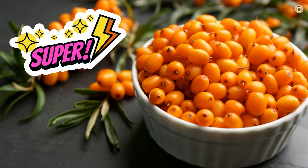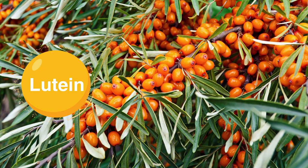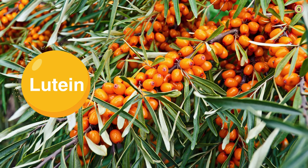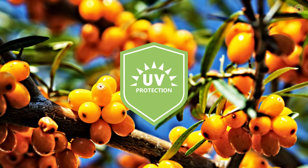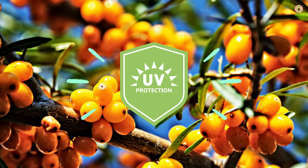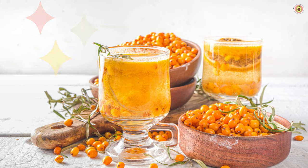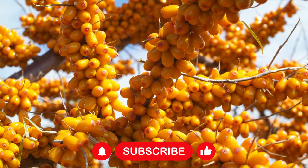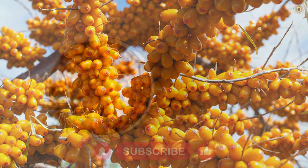Buckthorn berries are also a rich source of other eye-loving nutrients like lutein and zeaxanthin. These help protect your eyes from harmful UV rays and other environmental stressors, reducing the risk of age-related macular degeneration and cataracts.